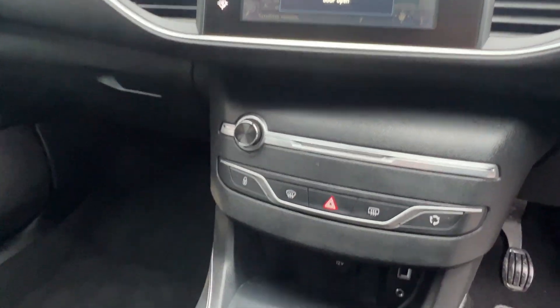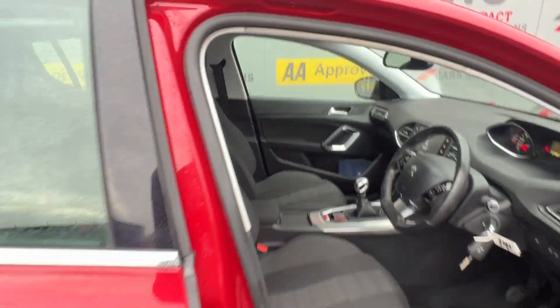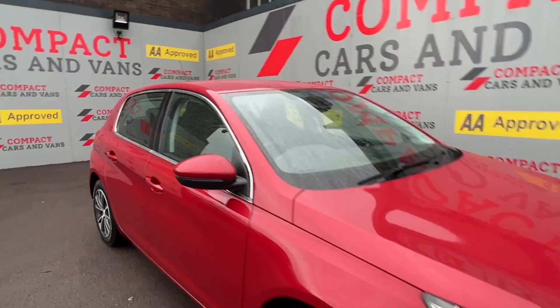Come on down to Compact Cars and Vans today to see for yourself, or call us on 01656-767-606 to arrange finance, viewing, or a test drive. I promise you, you will not be disappointed.